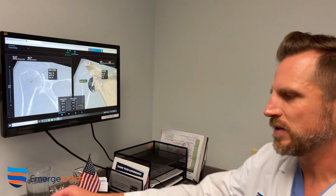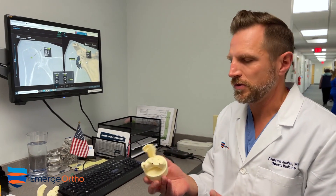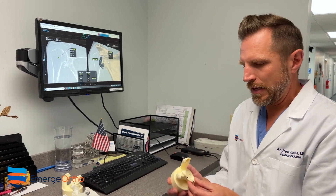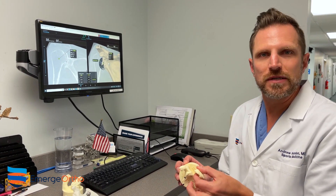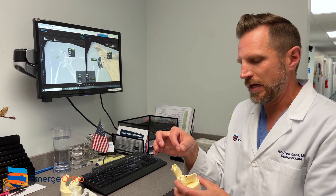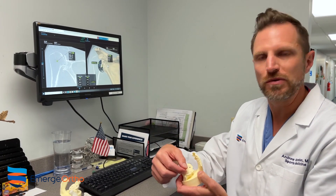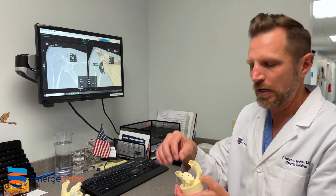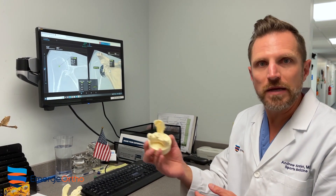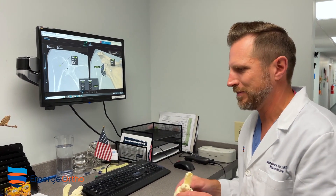Another cool thing we can get is sometimes actual 3D models of that patient's shoulder. This is an actual patient's glenoid — the shoulder socket. It's a 3D printed model that we can use intraoperatively. Sometimes we have to build up a bone block or take bone grafts into the shoulder, and this allows us to create that. These are sterilized and used during surgery, and after the case, the patient can have them as a memento if they want.